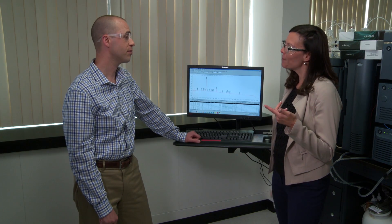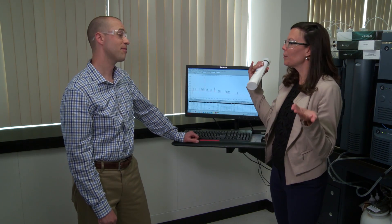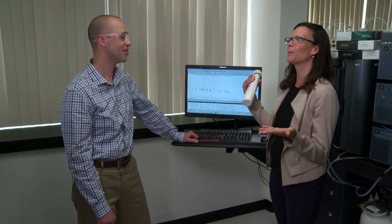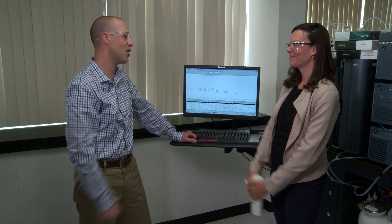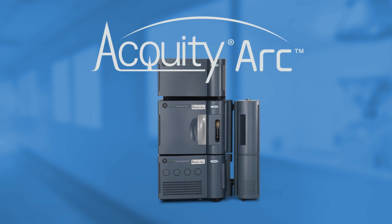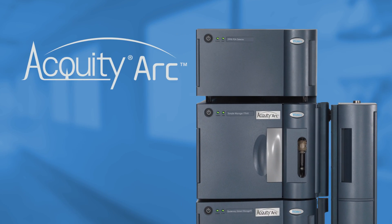So, Jen, as we discussed, having two fluidic paths in one system really does provide you a choice of HPLC or UHPLC in the same system. That's pretty great, Eric. To go back to your shower analogy, it's almost like having two-in-one shampoo plus conditioner — you get the best of both worlds. That's true, but as you can see, I don't know too much about that, so let's stick with the system. You're right — it's like having two systems in one.